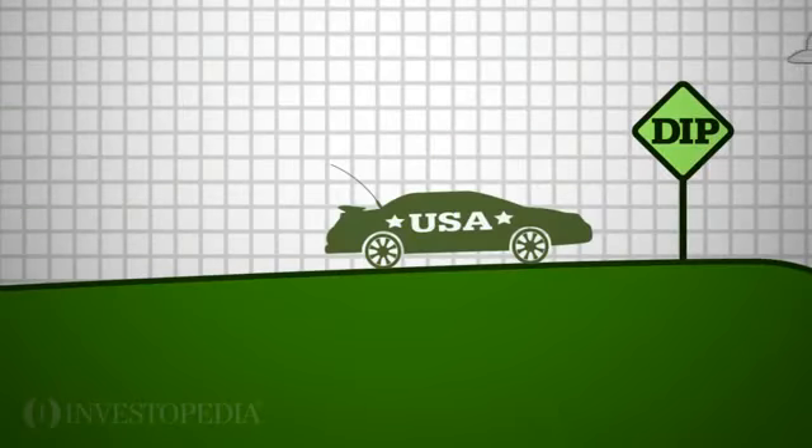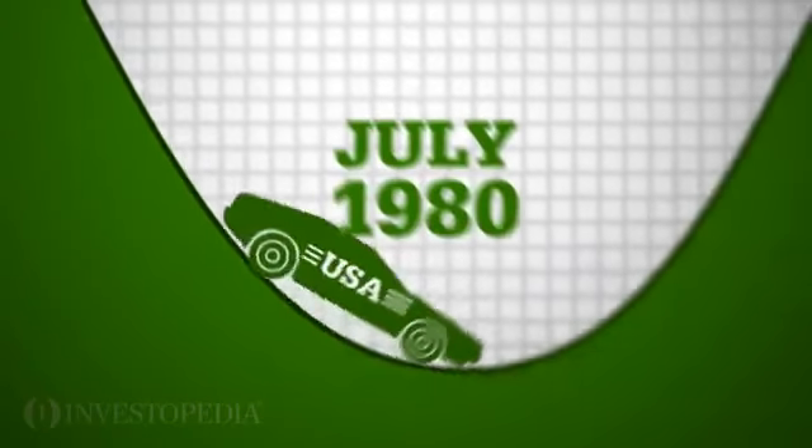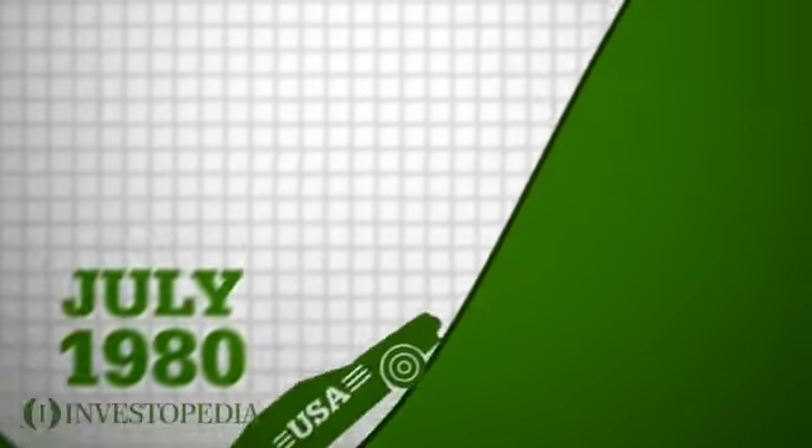For example, the U.S. economy experienced a double-dip recession during the early 1980s. Between January 1980 and July 1980, employment dropped and GDP growth slowed down.